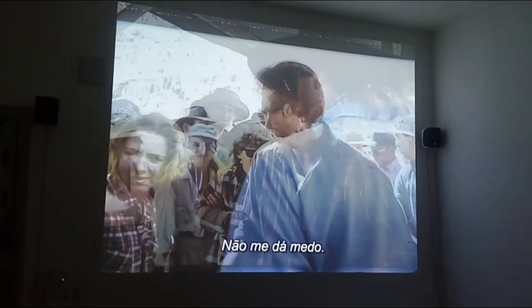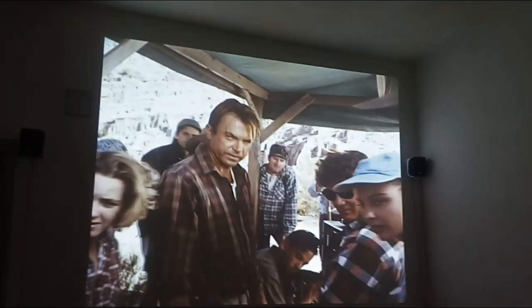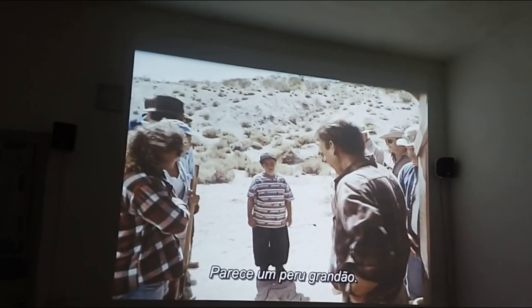That doesn't look very scary. More like a six-foot turkey. A turkey.